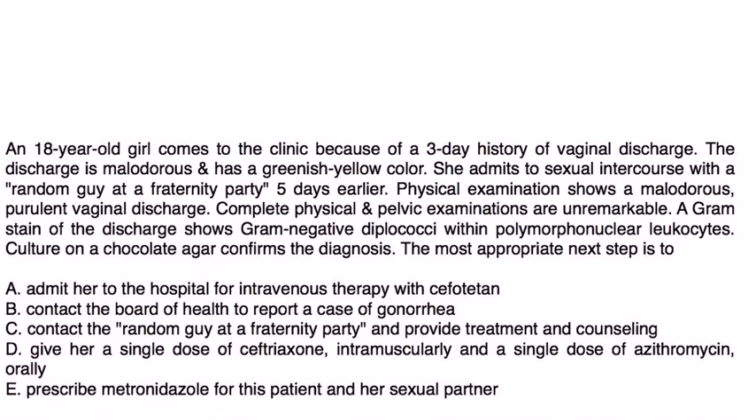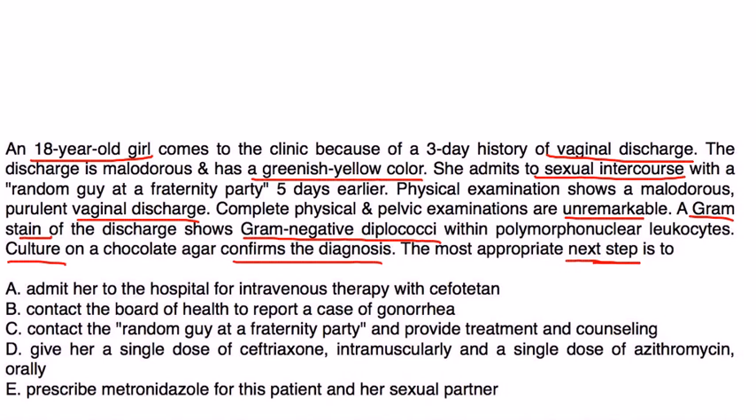First vignette: An 18-year-old girl presents with a three-day history of malodorous greenish-yellow vaginal discharge after sexual intercourse five days earlier. Gram stain shows gram-negative diplococci with polymorphonuclear leukocytes, and culture on chocolate agar confirms the diagnosis. The answer choices include admitting her to the hospital for IV therapy, which is not needed at this time.